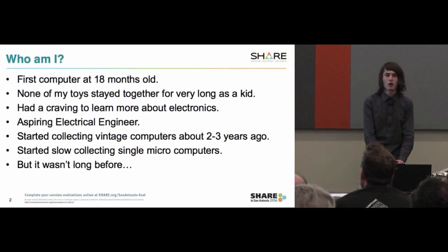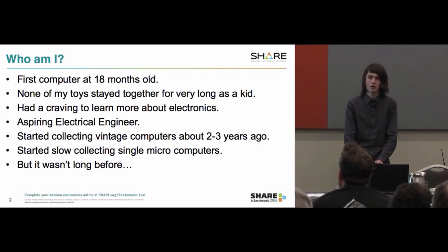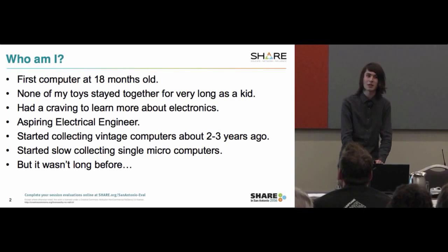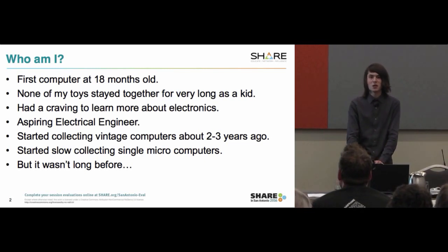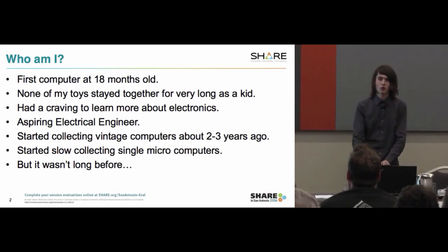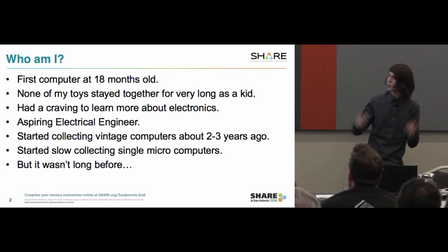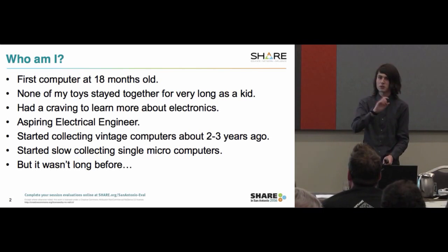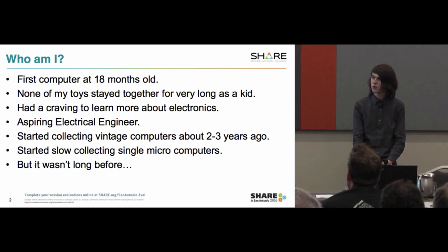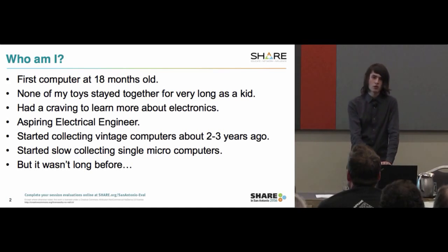So who am I? I had a computer in my hands at 18 months old. My parents gave me a system — I believe it was an IBM Aptiva — so you could say I've come full circle with IBM. None of my toys stayed together very long as a kid. I learned what a screwdriver was and used it to the best of my ability.